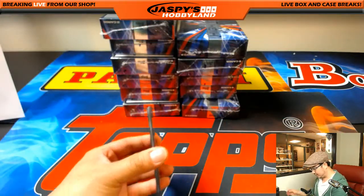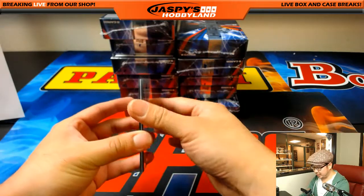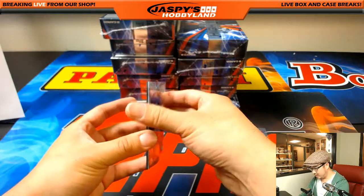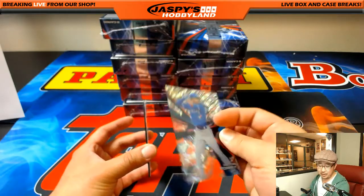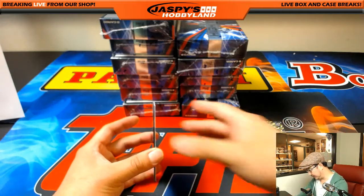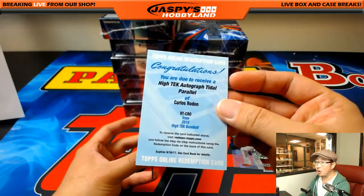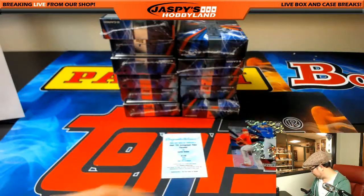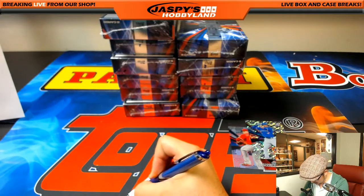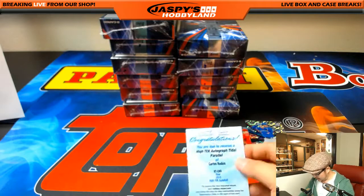We've got a redemption here — I forget if they were good things or bad things. There's Randy Johnson. Noah Syndergaard — I think that's a short print. 16 out of 25, Dalton Pompey, nice diffractor going to the Blue Jays for Matt D. The redemption is a High-Tech Autograph Title Parallel, Carlos Rodon — that goes to the White Sox, Michael Van Wye.